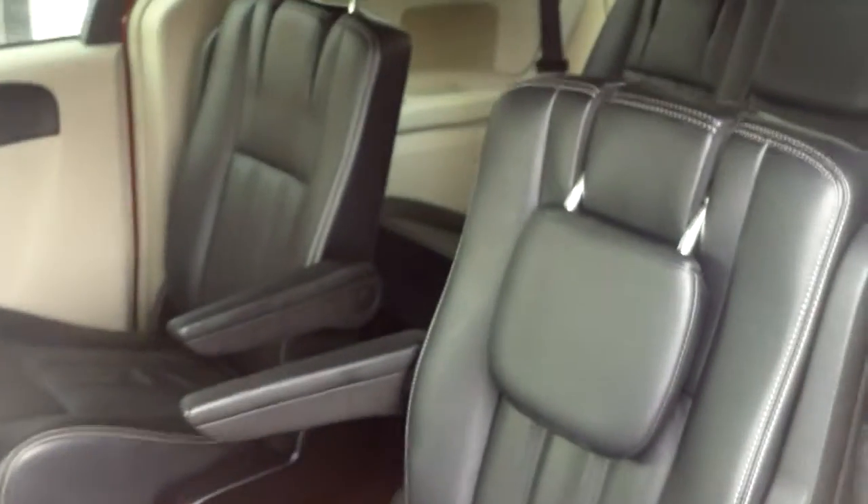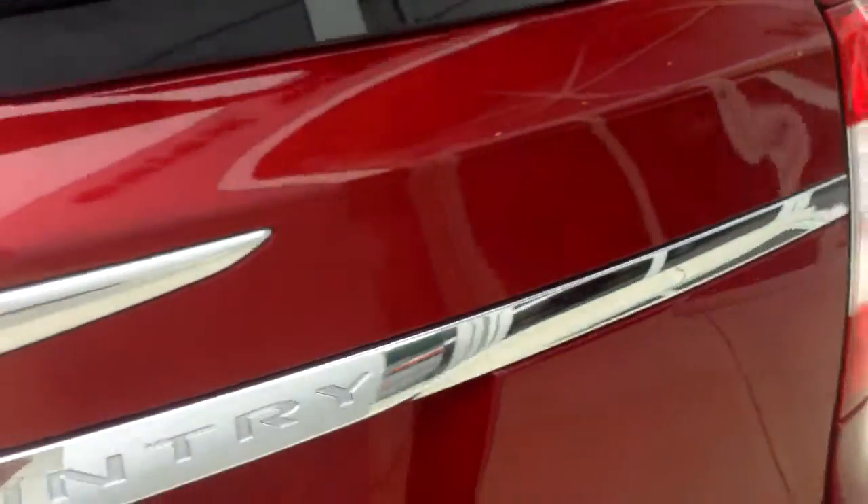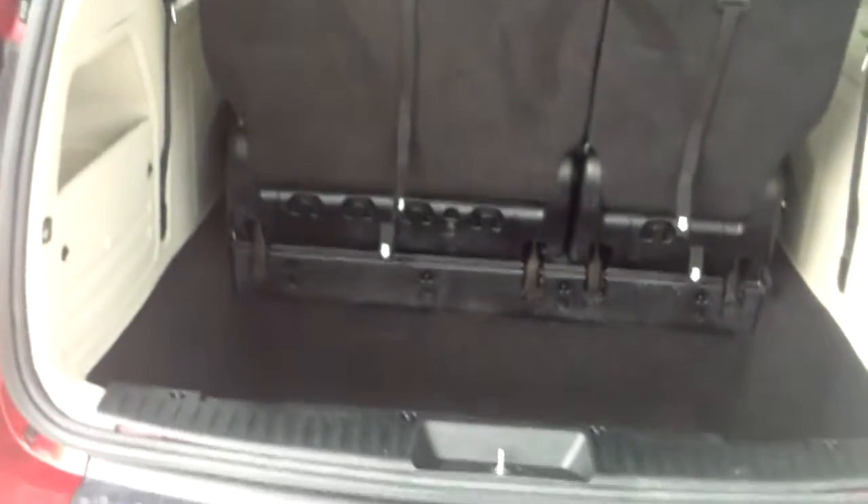This one here does have power sliding rear doors. With being a Town & Country, both of these seats do stow — you've got the second row stow and go, and the rear windows do go down. Come around to the back here. This one here does have a power lift gate. It does have stow and go third row seating. When the seats are up, you get a really nice big cubby in there for storage.